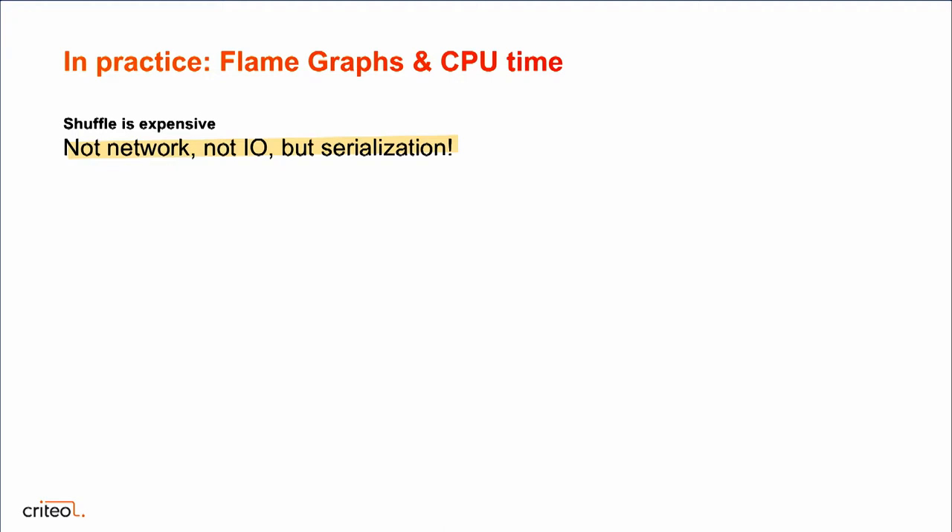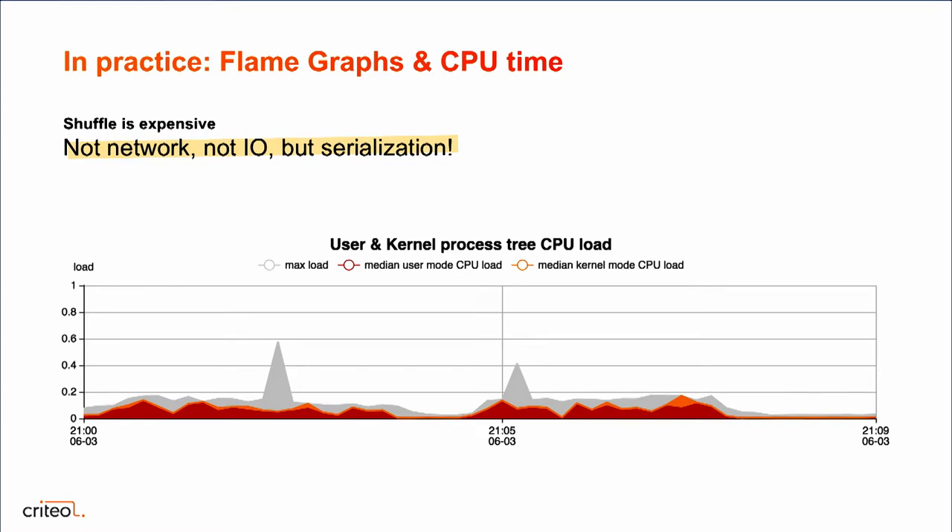If we want to convince ourselves of this fact, we can look at the CPU time spent by the application. Babar can give you a graph showing the median CPU time spent by your executors in both user and system mode. If we look, system mode during the shuffle is very insignificant versus user mode — so it's really not disk and IO, which would happen in system mode; it's really serialization in user mode. So to optimize this job, we need to optimize the shuffle and serialization stage.